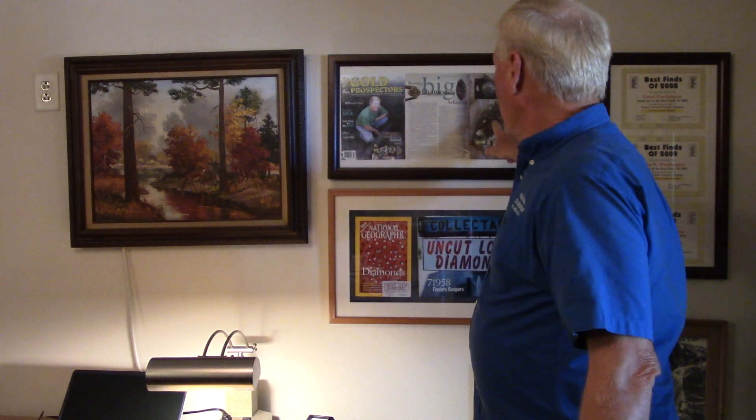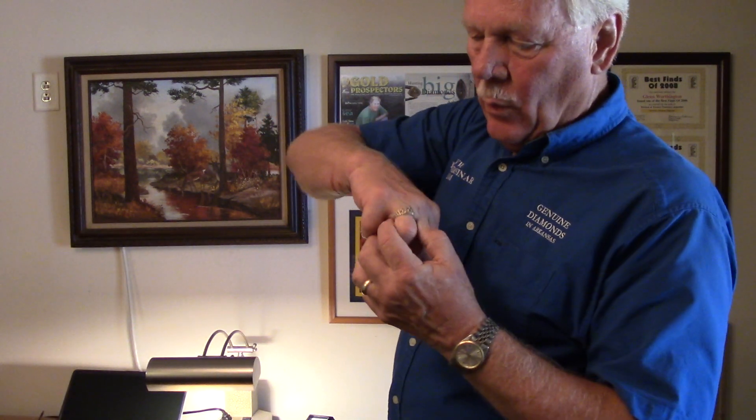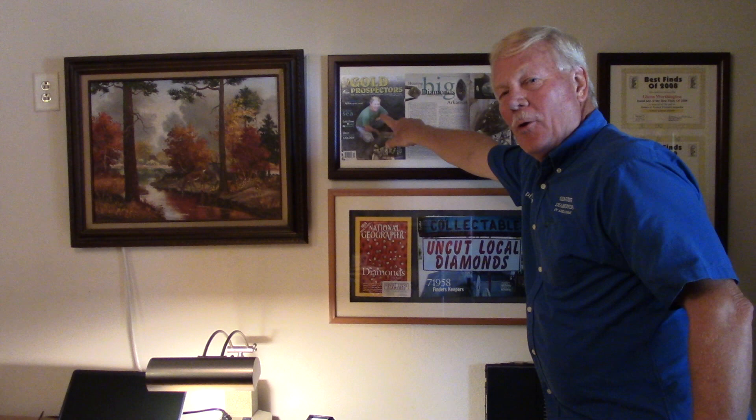This is my office at the Worthington Diamond Mine — we don't live here, this is our mine office. I not only wrote the book on diamonds in Arkansas, but I've also written 10 or 12 magazine articles for Rock and Gem, Western and Eastern Treasure magazine, Gold Prospector magazine, and others. There's a story about the big diamonds I found that also shows this ring, which I'm wearing now — you'll see me out greasing the plant with this ring on. It made the front cover of Gold Prospector magazine along with my old mug.